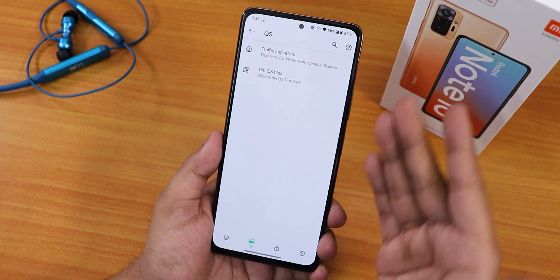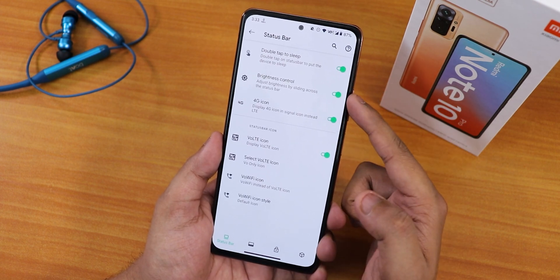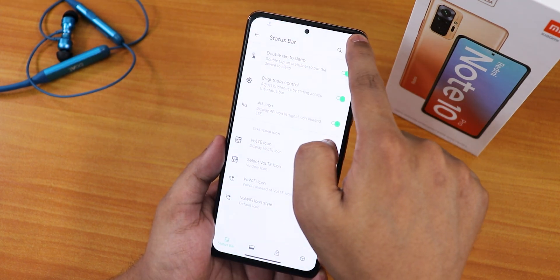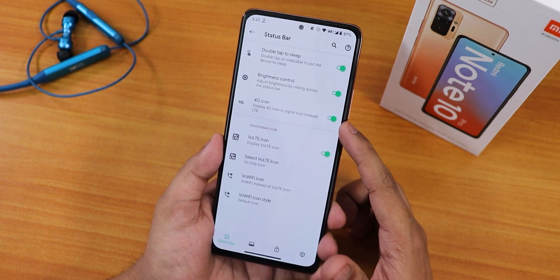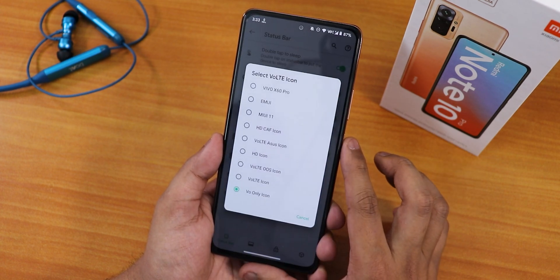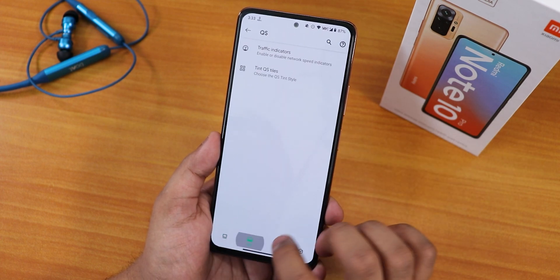I have been using a green accent color. In the status bar settings we have double tap to sleep and brightness control on the status bar — both working flawlessly. We also have the 4G icon, VoLTE icon, and you can change the VoWiFi and VoLTE icon styles, so there are lots of customizations regarding VoLTE calling.